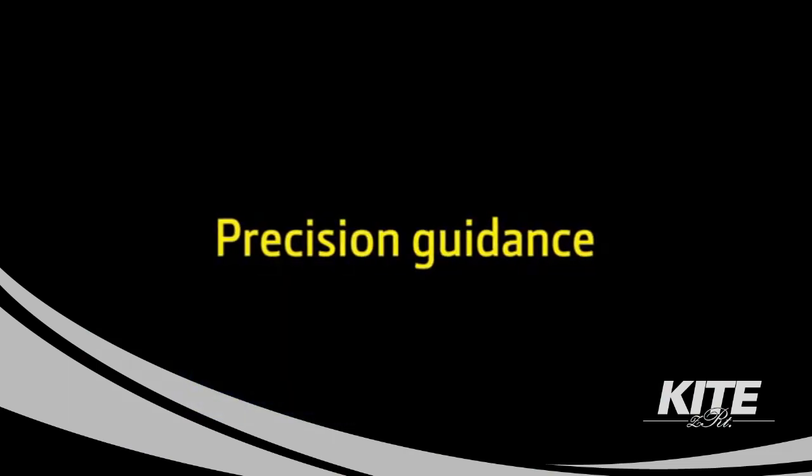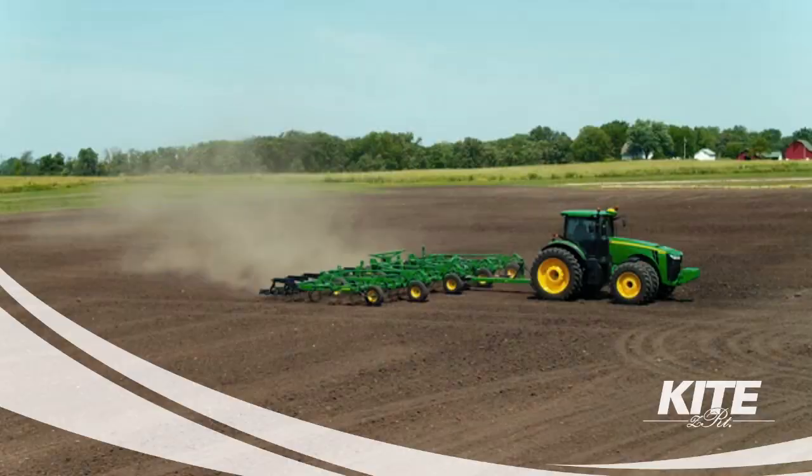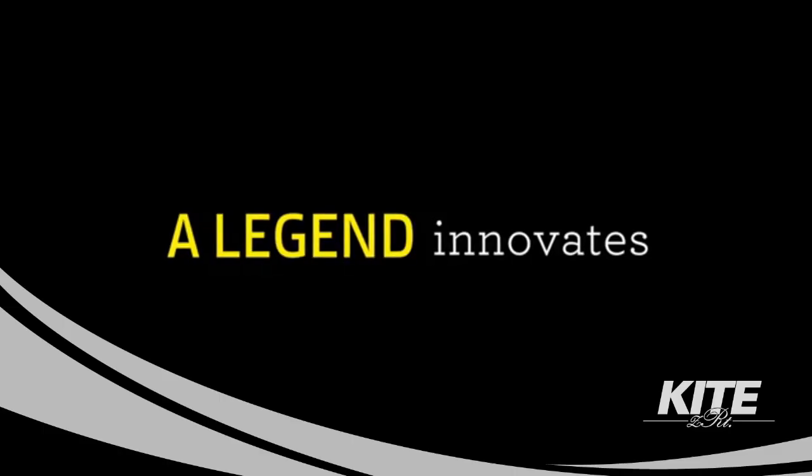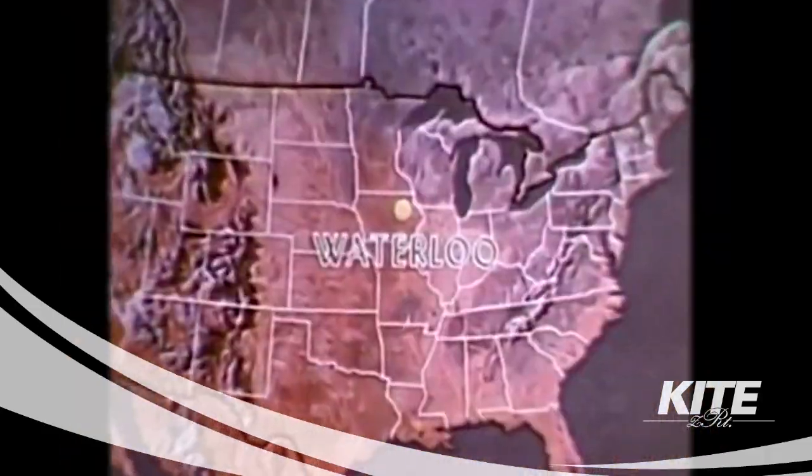John Deere Research and Engineering Center in Waterloo, Iowa — bringing you news about new opportunity machines and equipment, designed specifically to meet farming requirements. John Deere, a name that was soon to be the talk of the country.